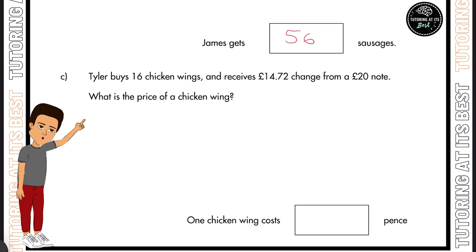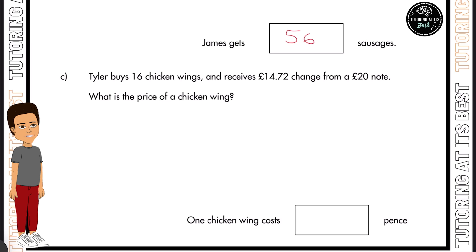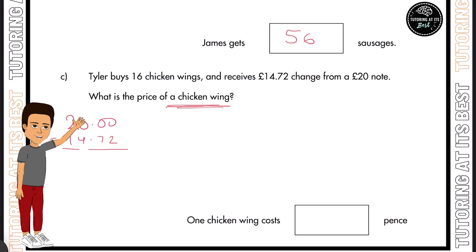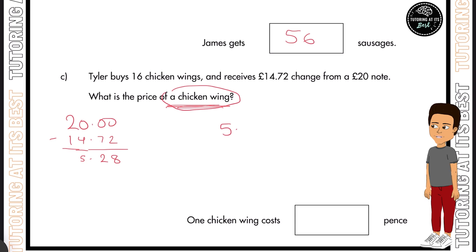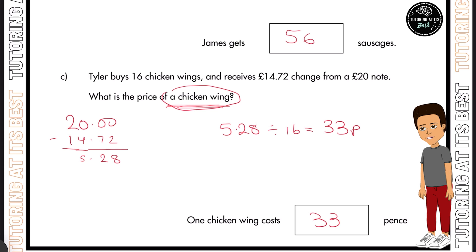Let's now move into part C. Tyler buys 16 chicken wings and receives £14.72 change from a £20 note. What is the price of one chicken wing? We take the £20 note and find the difference: 20 minus £14.72 gives us £5.28. So we know 16 wings cost £5.28. Dividing by 16 gives us 33 pence — that is the cost of one chicken wing.